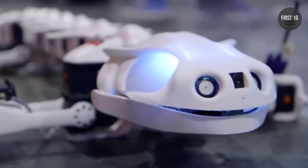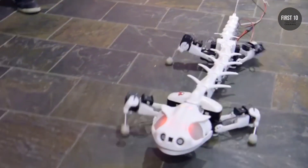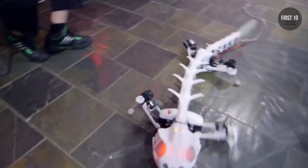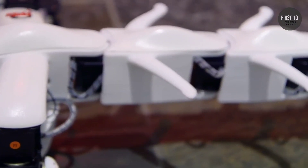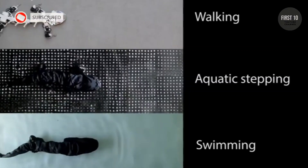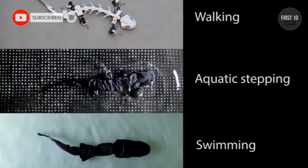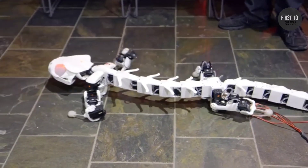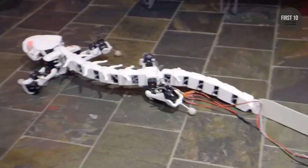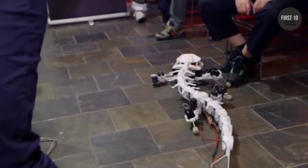PluRobot. From the Swiss Federal Institute of Technology, PluRobot has a salamander's articulated vertebrae, which lets it easily traverse tough terrain. Thanks to a waterproof exterior and body parts, PluRobot is equally at home underwater, just like the real-life lizards it was based on. Combined with a sophisticated neural network and individually controllable joints, this slithering amphibian is a prime candidate for supporting search and rescue missions.